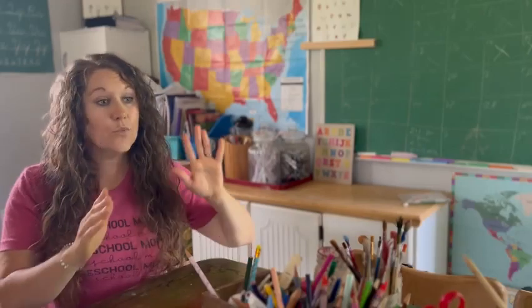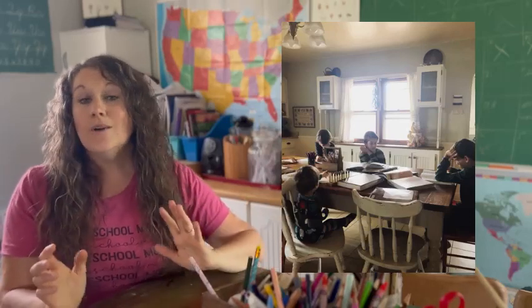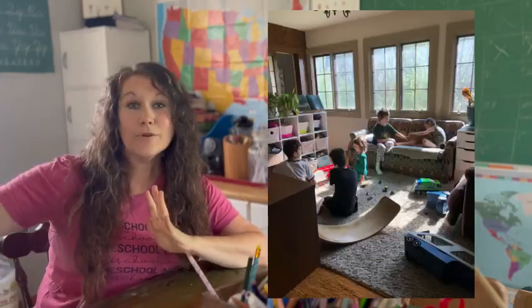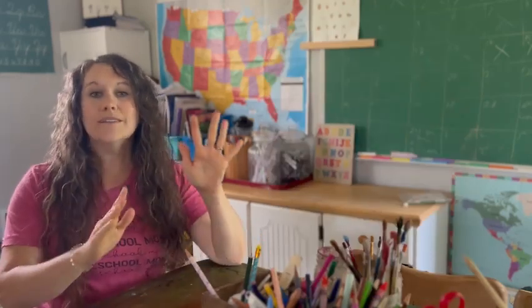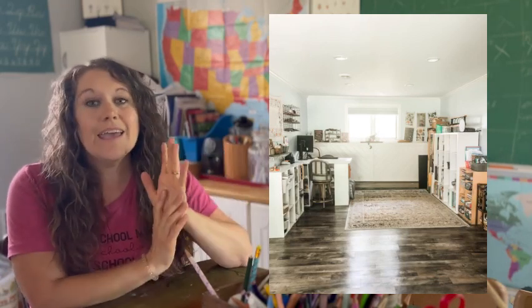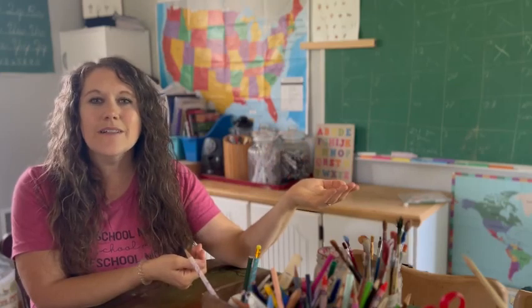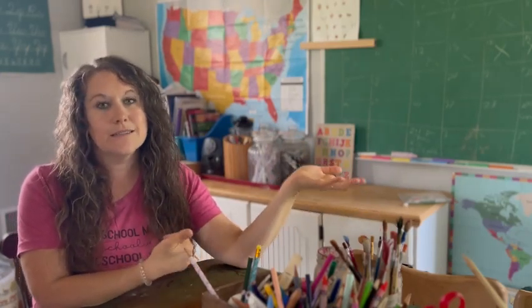In some houses we just had a little corner in the kitchen. Sometimes we just used our kitchen table. One house we had a playroom slash homeschool room. In this current house, when we moved in, we had a space that I thought was going to be our dream homeschool room, and for a short time it kind of was, but then I began to realize that we don't really use a homeschool room like some people might.